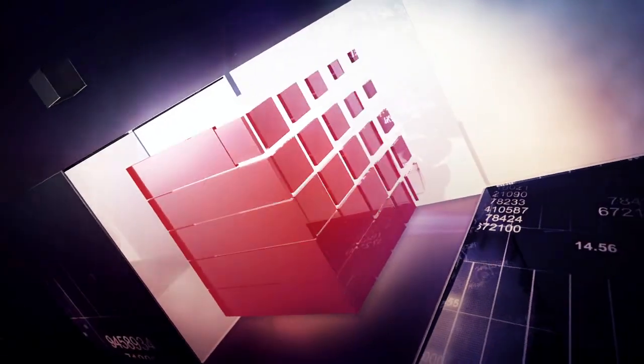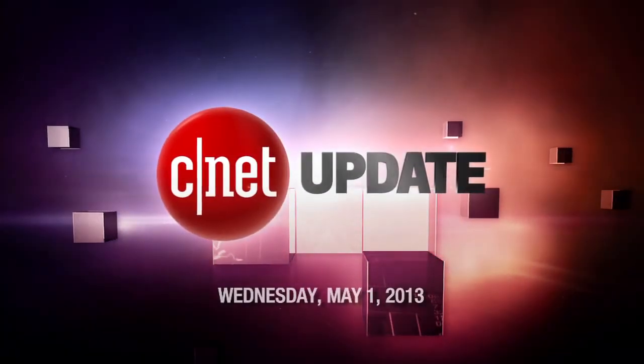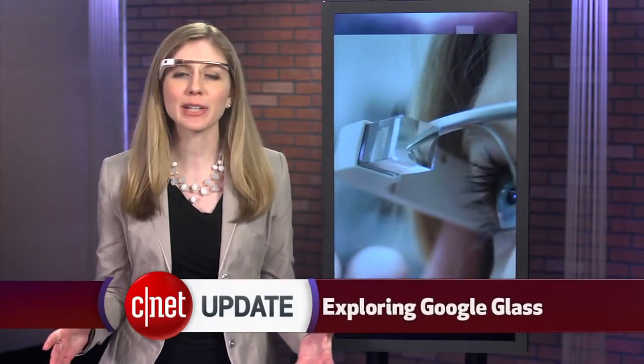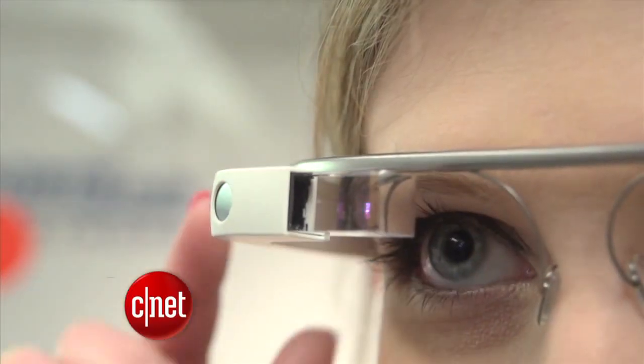I'm Bridget Carey, and I've been glassed. This is your CNET Update. If you've been wondering what Google Glass is all about and how it works, that's exactly what I'll help you understand in this special edition of CNET Update.